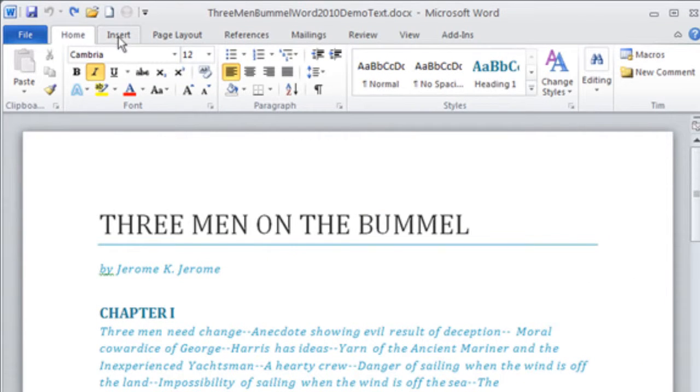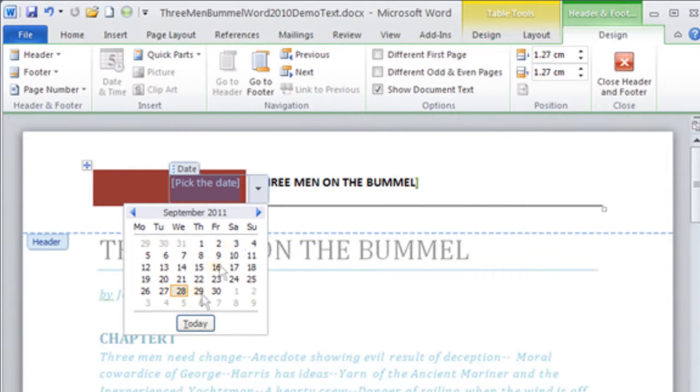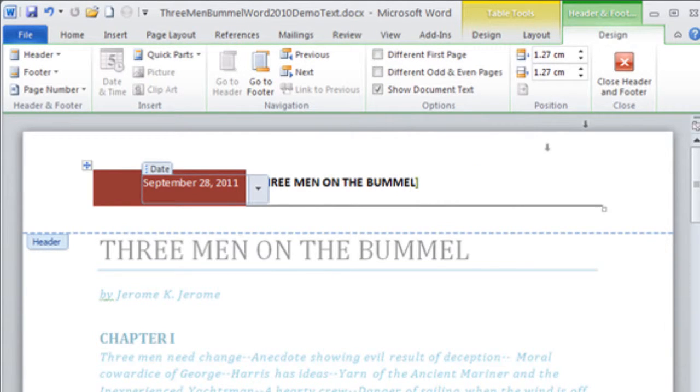We uncover 10 hidden tools in Microsoft Word and explain how to keep laptops and other portable gadgets safe from damage when you're out and about.